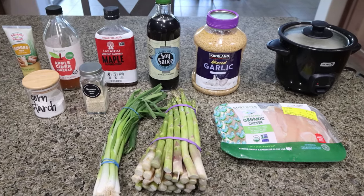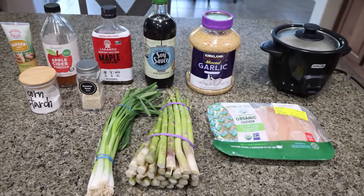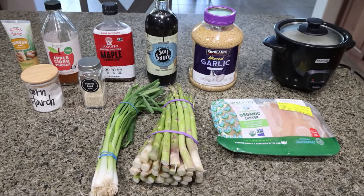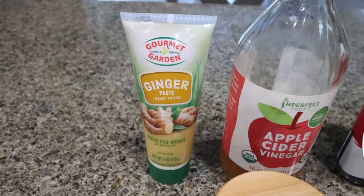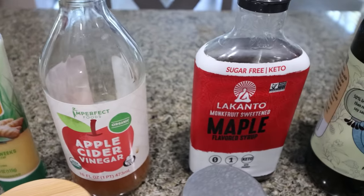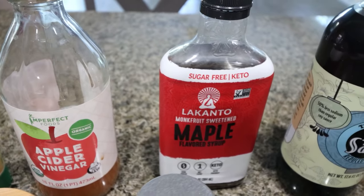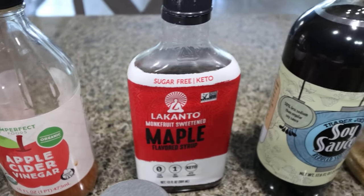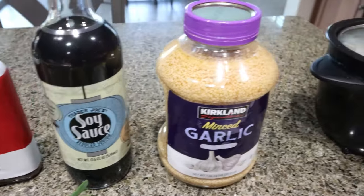For lunch today, I'm going to make air fried teriyaki chicken and asparagus as well as rice — kind of a meal prep bento box. Let me show you what you'll need. You're going to need fresh or ground ginger, any vinegar of your choice, maple syrup — I'm using the regular Lakanto maple, and I do have a 15% off discount for Lakanto site-wide in the description box. You'll also need soy sauce and minced garlic.